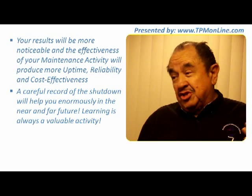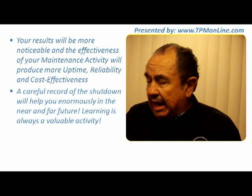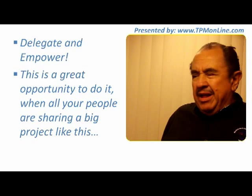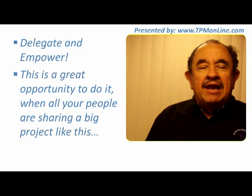Remember that learning is always a very valuable activity, so make sure that you register everything that was done in your shutdown. This is also a beautiful opportunity for us to delegate and empower our people. Make sure you take advantage of this opportunity — all your people are sharing this big project, they can support each other, and everybody is going to evolve in a very good manner.